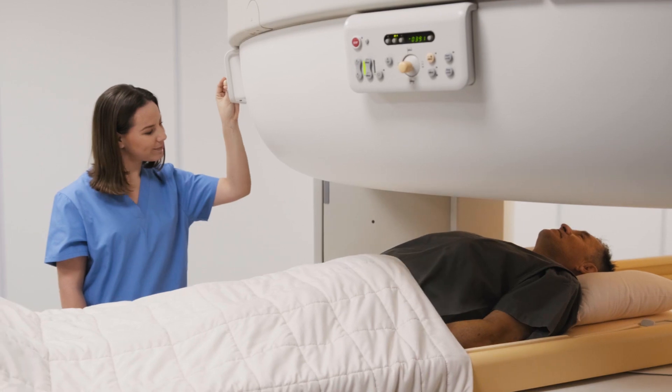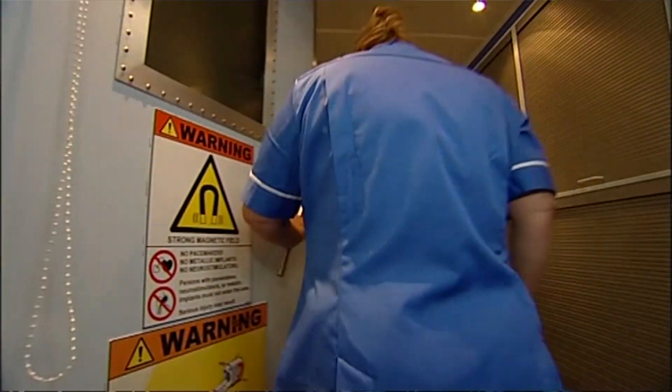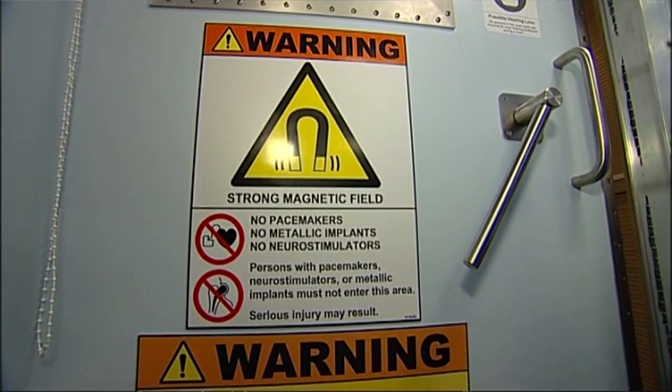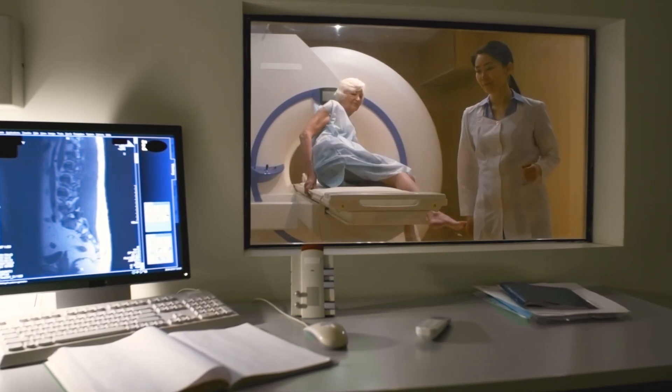MRI was a huge breakthrough in the 20th century, but in three decades there really haven't been any fundamental advances in MRI. You have this incredible technology but it's so restricted to that locked-up room — it's almost like you have to go into a prison, and it's intimidating to both doctors and patients that have to go through it.